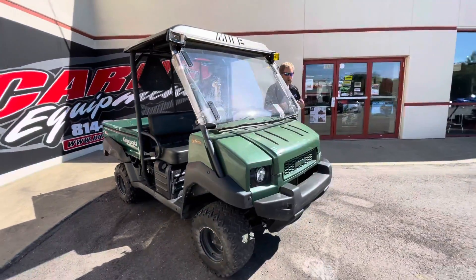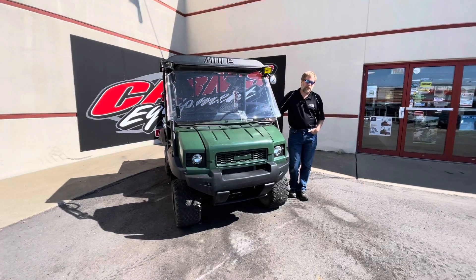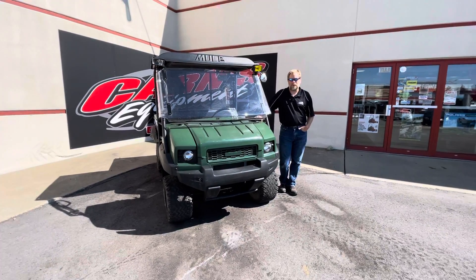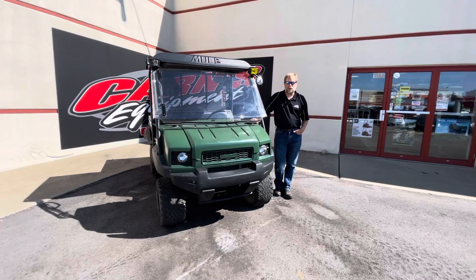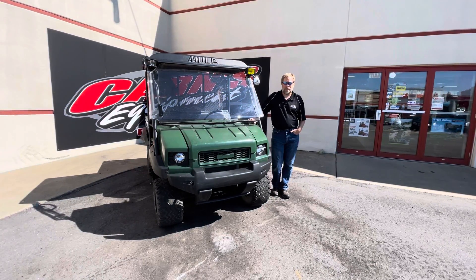But a great workhorse, something that will last for a long time. So if you're looking for a great unit like this, come down and check it out at Carnes Equipment in Clearfield. Or give us a call at 814-324-5251. Or check us out on the web at CarnesEquipment.com.